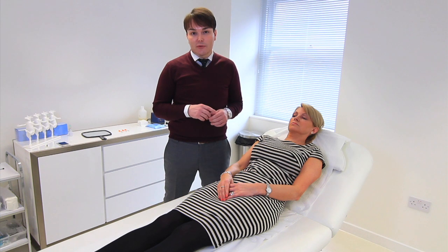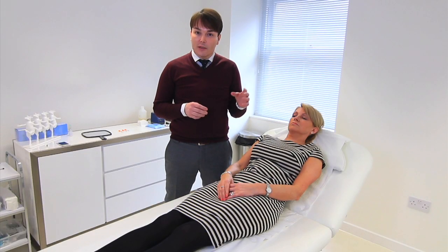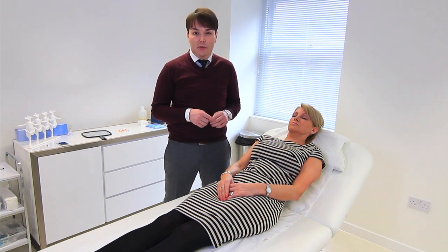When it comes to injecting Botox, there's a very important scientific part to doing the treatment, but equally there's also a very important artistic part. It's important that you find someone who is willing and able to tailor the treatment to your face so you get the best results.